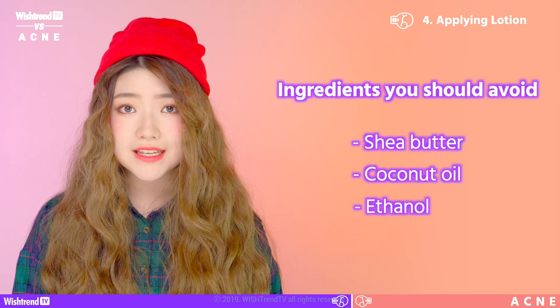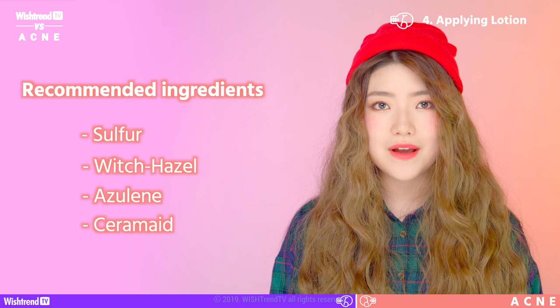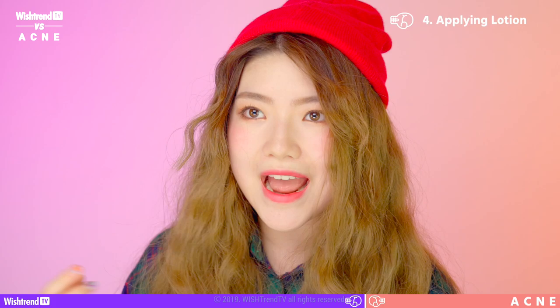You need to avoid ingredients like shea butter and coconut oil that can cause acne, and also ethanol that disturbs moisturization. I recommend ingredients like sulfur, witch hazel, azelaic acid, and ceramide, which are often used to treat acne. And I'll tell you a secret — I heard that Wishtrend is currently developing an effective spot care cream based on sulfur for acne, and I heard you can use it on your face and body.